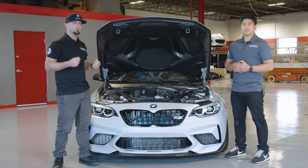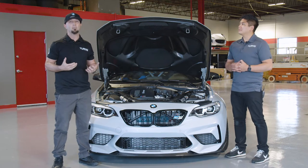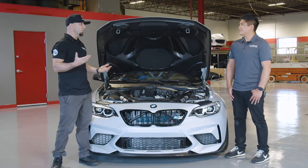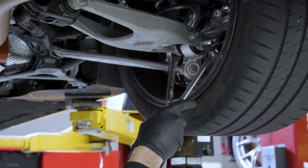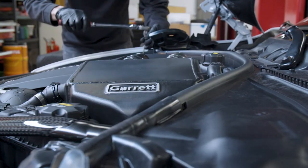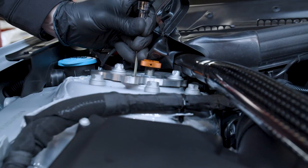We had Sean from Moton come in and really dial the suspension in so all that power is usable. What do you think about watching him work his magic? I mean, I've always considered myself to be a big BMW guy, but I learned so much just watching him tinker with these Moton three-ways that I felt like a novice.